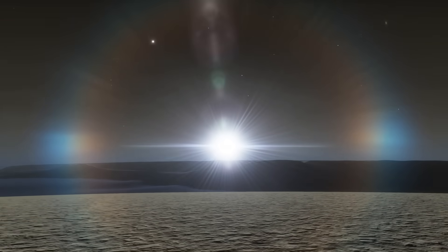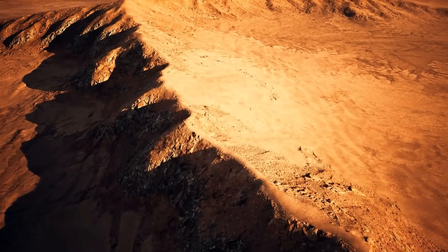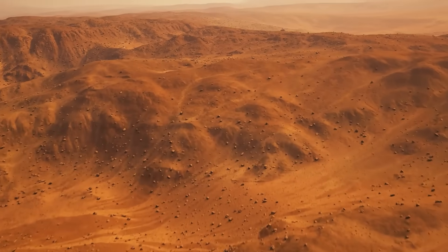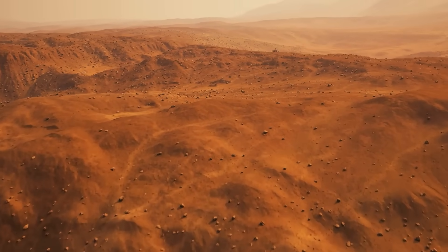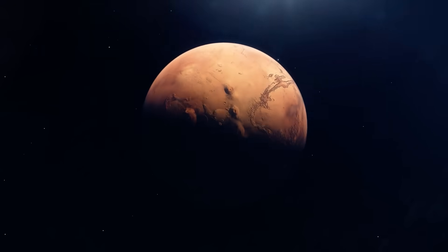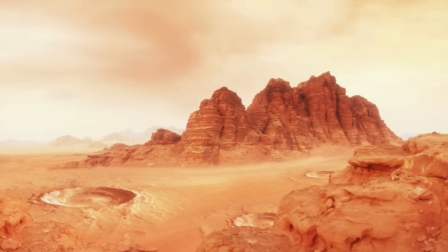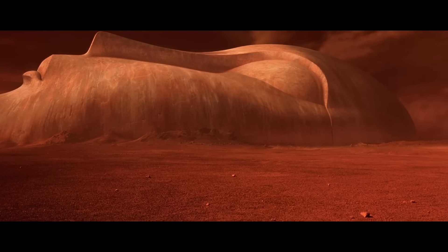Still, this particular rock does have a twist. Its chemistry could actually point to processes we only ever see when life has been around — big 'could,' though. So let's scrape off the glitter, fight our way through the hype, and see if this one manages to survive. No pun intended.